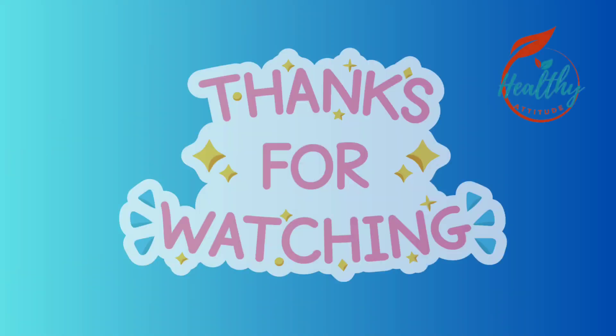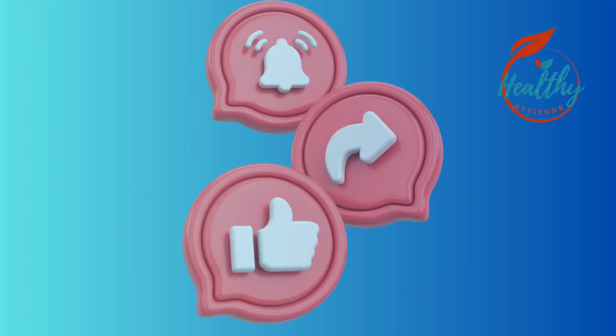Thanks for tuning in to Healthy Attitude. We hope these tips help you stay cool and enjoy your summer. Don't forget to like, share, and subscribe for more health tips.